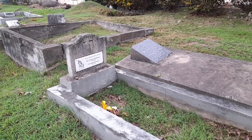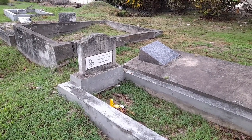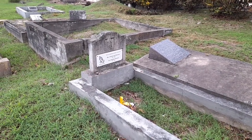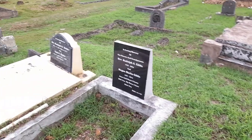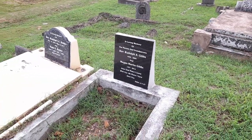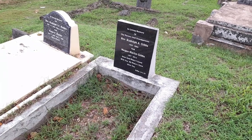This is the grave of Reverend Fitzgerald Downs, who was born in 1918 and died in 2003. Reverend Rudolph Gibbs, 1932 to 2004. And Merrigan Marlon Gibbs, 1937 to 2014.